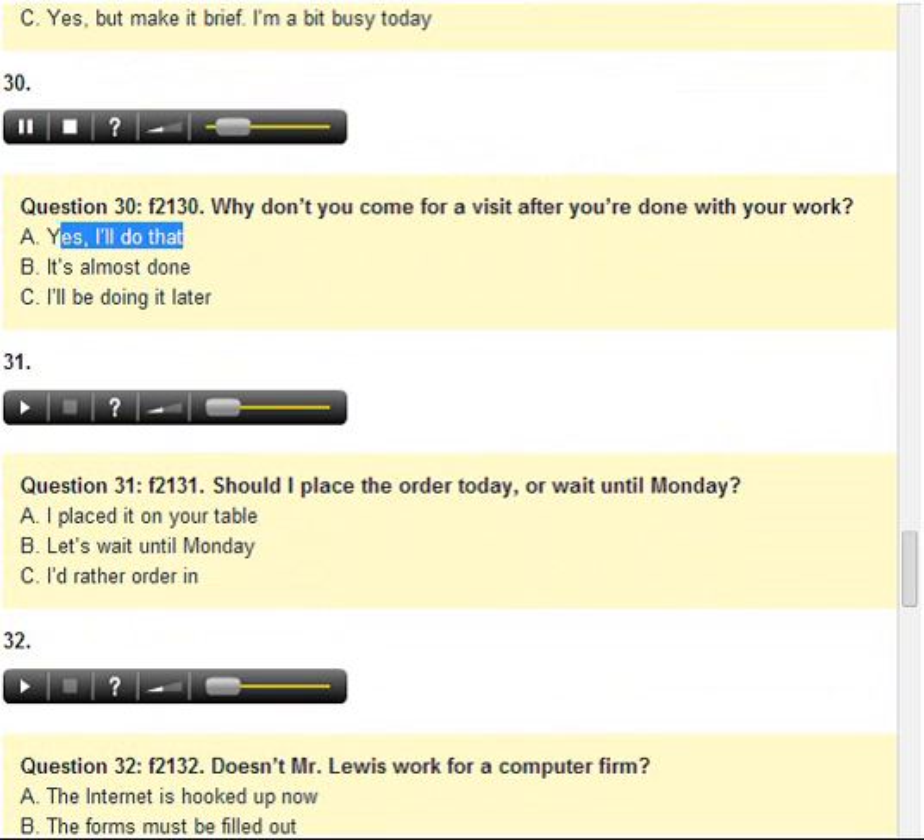Number 30. Why don't you come for a visit after you're done with your work? A. Yes, I'll do that. B. It's almost done. C. I'll be doing it later.